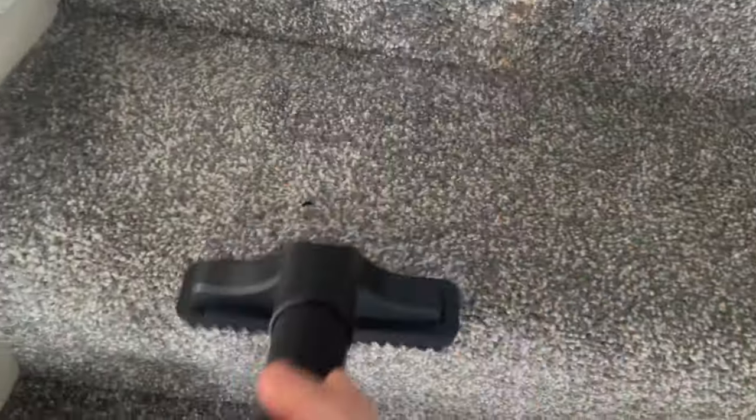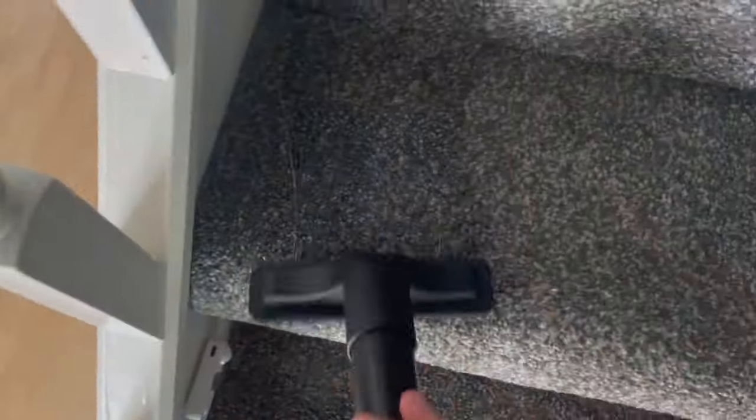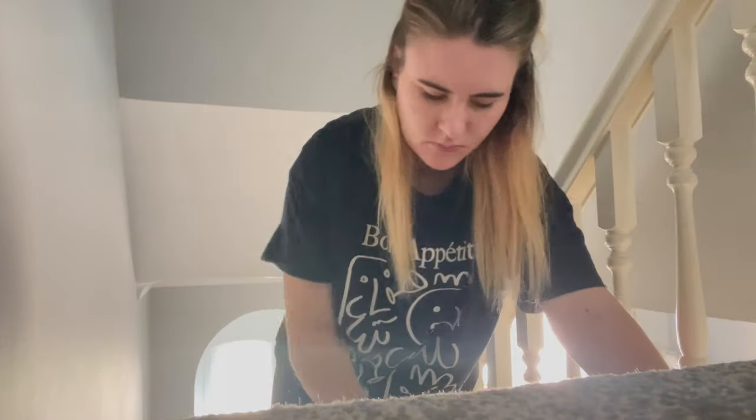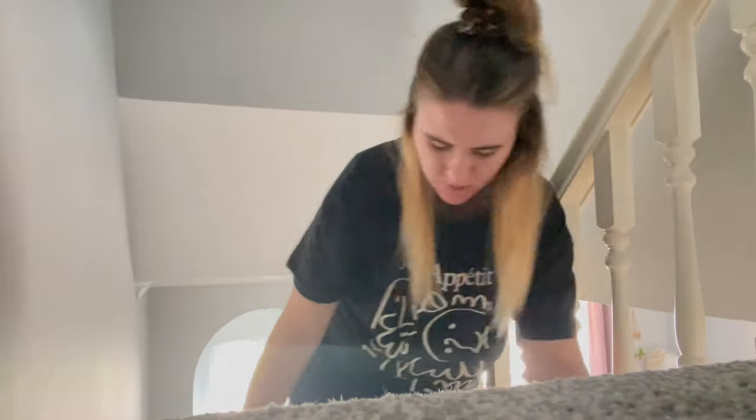I do really like this hoover attachment that comes with it for the stairs, because that is super handy to be able to clean the stairs really fast. The stairs don't tend to get really dusty anyway. For me, that's just perfect. The hoover doesn't balance on the stairs so I have to try and balance it with my knees, but it's all right — like there are worse things out there.